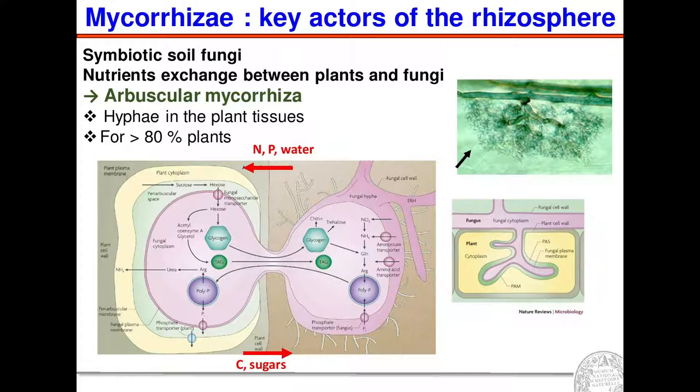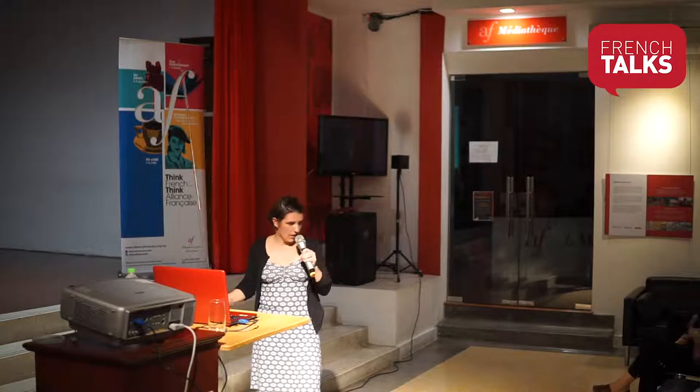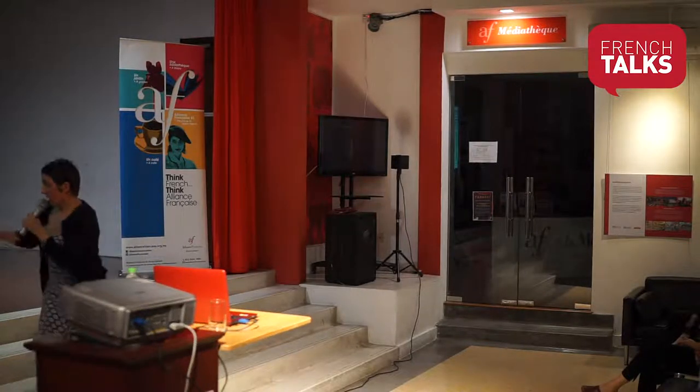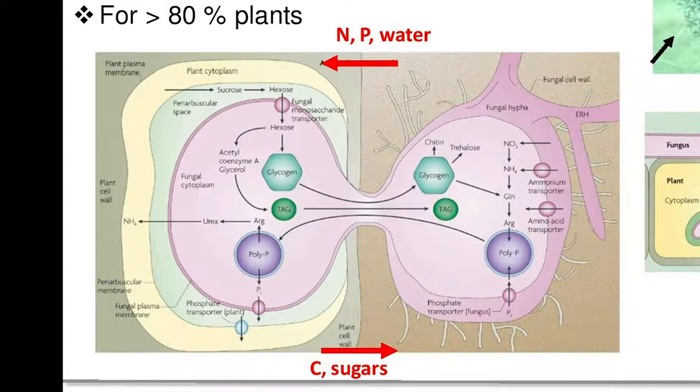Why are mycorrhizae important for the plant? Because they can bring nitrogen, phosphorus, and water — all necessary for the plant. But in return, the fungus can take some carbons and sugars that it cannot obtain without the plant. This is a true symbiotic association — beneficial for each partner. As you can see, it's a very characteristic structure: this is the fungi and this is a plant cell, and you will have a penetration of the fungal structure inside the plant cell where exchange of nitrogen, phosphorus, water, and sugar takes place.